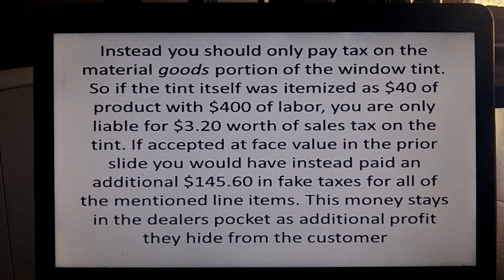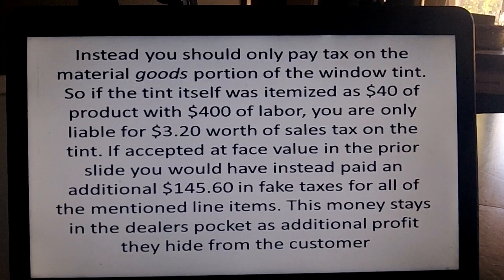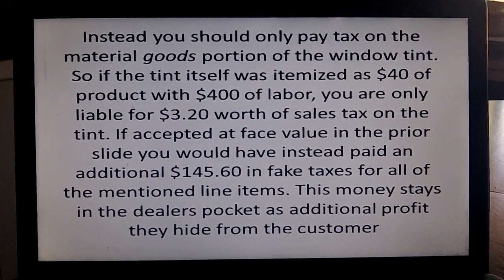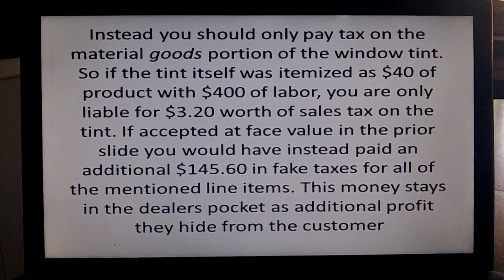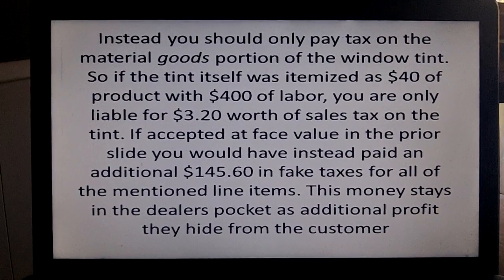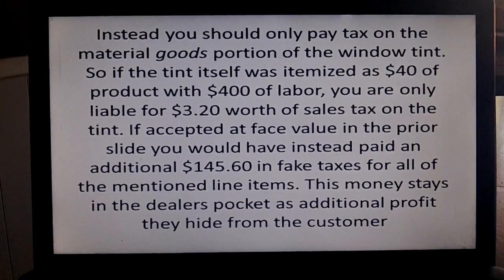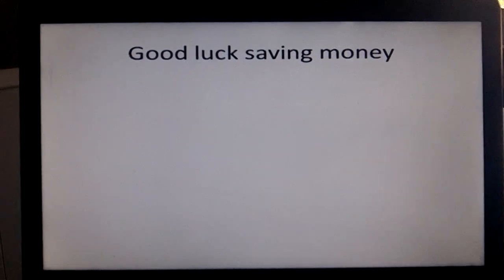In theory, you should only pay tax on the material portion. So if the window tint was $440 and $40 of that was the actual tint product with $400 of labor, you're really only liable for $3.20 worth of tax, in lieu of all the tax that would have normally been charged. If you accepted all the other charges taxed on the prior slide, you would have an additional $145.60 of fake taxes — which is again more money that ends up staying in the dealer's pocket as additional profit hidden from the customer. Good luck saving money. Be smart.